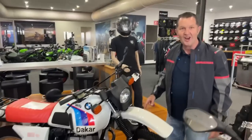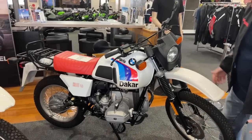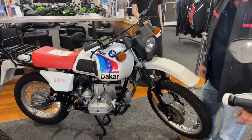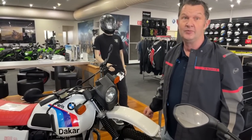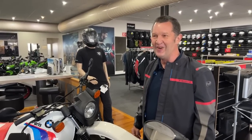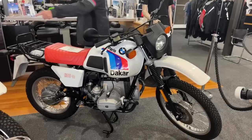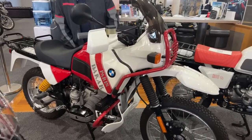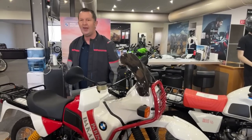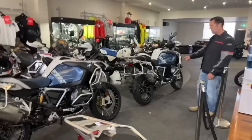Do you know what that is? Something to do with Dakar — the R80GS original, the first BMW adventure bike. Look at how good that is restored, mate. That is gorgeous — that's the first accepted adventure bike. And there's another later model as well. How well are these restored? Just gorgeous. Gotta love a bit of motor history, mate.